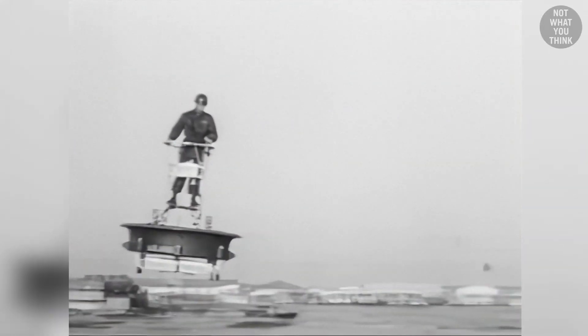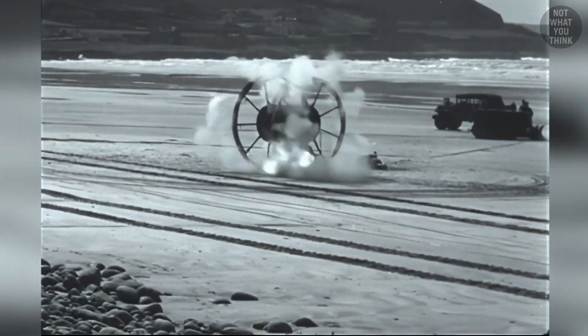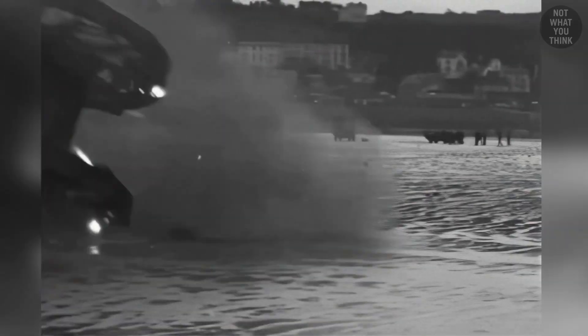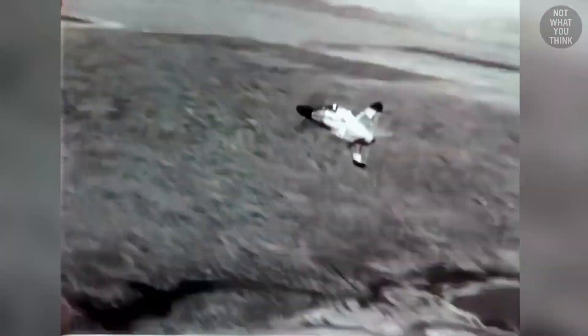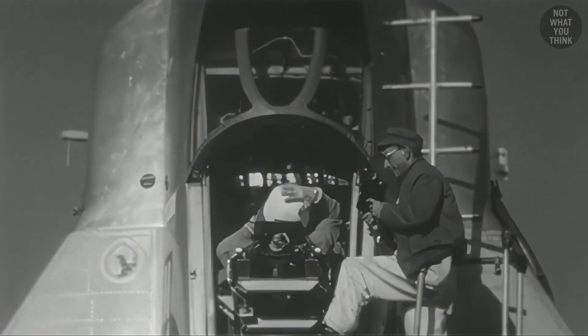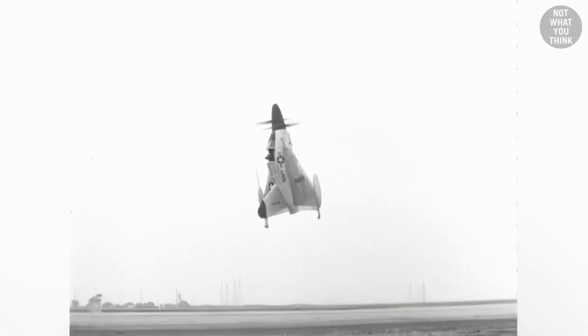Then there was the flying platform to get soldiers high up in the sky — why slide when you can fly? And why bounce when you can roll, like the wheel of death that almost killed the same admirals that were there to give the project a thumbs up? And finally, there is the first aircraft that could both hover like a chopper and fly like an airplane, except no one dared to fly it. So here are five inventions that don't slide, bounce, fly, roll, and hover anymore.